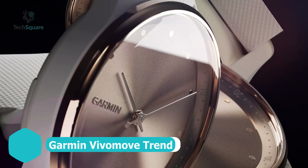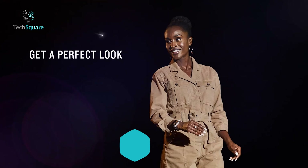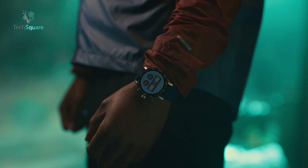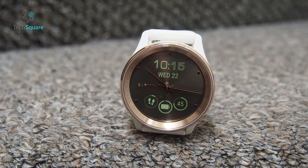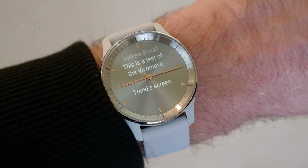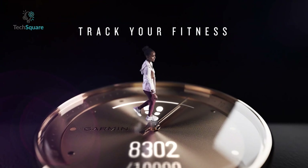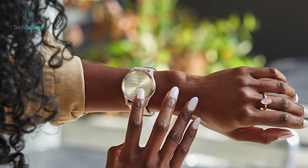Experience the perfect blend of classic aesthetics and modern functionality with the Vivimove Trend. Seamlessly combining traditional analog watch hands with a discrete touchscreen display, it offers a unique fusion of timeless elegance and cutting-edge technology. Unlike other hybrid models, the Vivimove Trend allows you to effortlessly customize on-screen information without the need for extensive navigation through a companion app. This intuitive interface puts control at your fingertips, enhancing convenience and ease of use. Equipped with a comprehensive toolkit, the Vivimove Trend caters to all aspects of your well-being, from monitoring sleep patterns to managing stress levels and receiving messages.